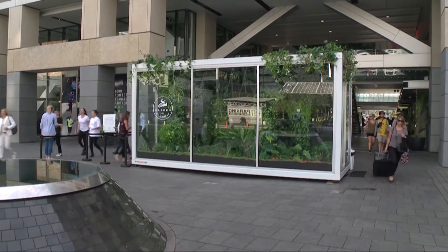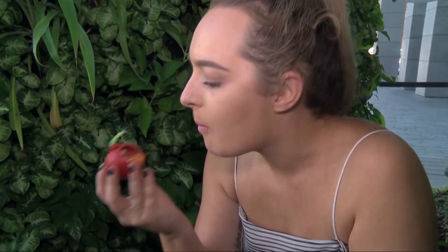The garden opens to the Auckland public today and closes tomorrow. No word yet on when the garden might come south. Roselle LeBone, The South Today.